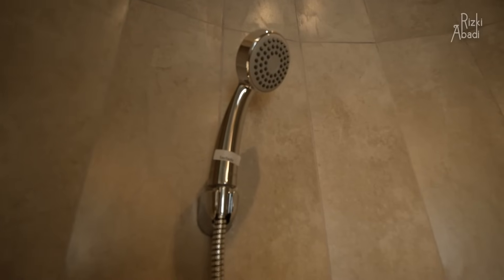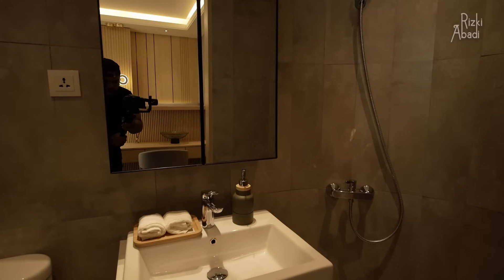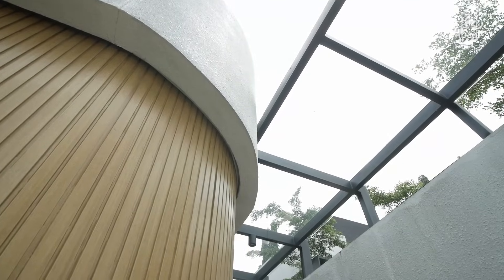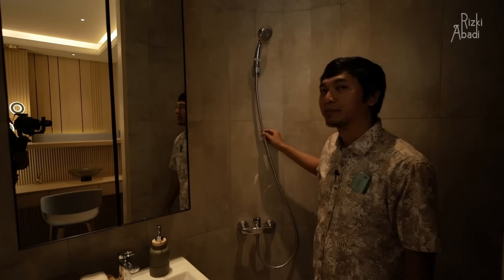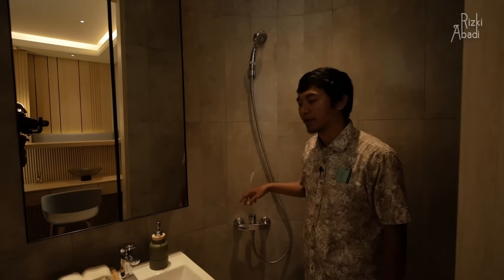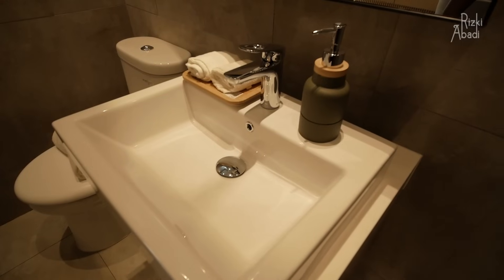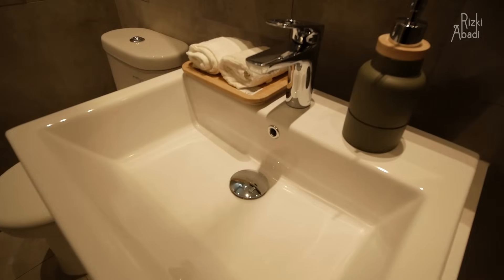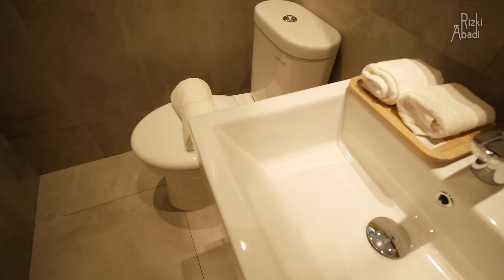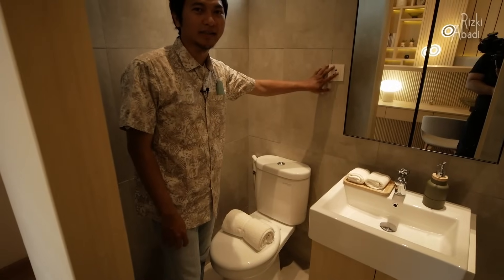Ada area shower yang ditempatkan di area melengkung — dari luar bangunannya ada melengkung, jadi tidak kotak. Ini sudah include showernya kalau beli rumah ini. Selain shower, ada juga hand basin alias tempat cuci tangan dan juga tentu saja ada kloset dan colokan AC.